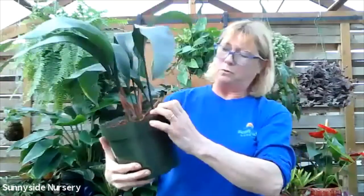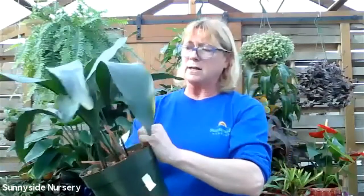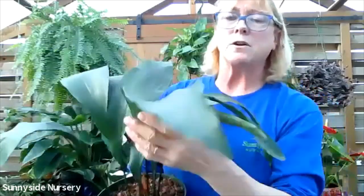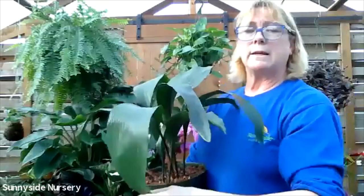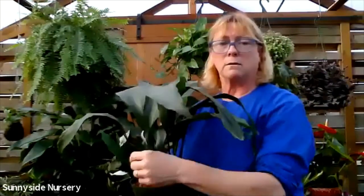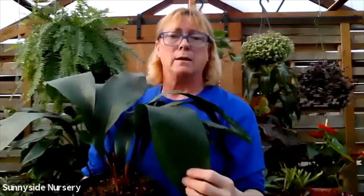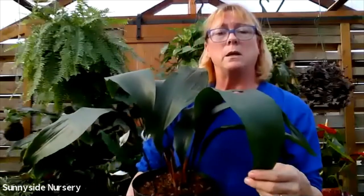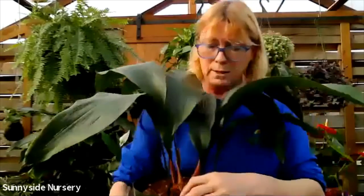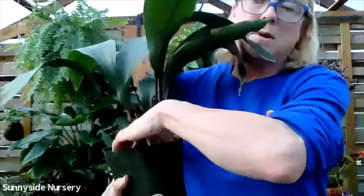Here's a plant for the person who doesn't do well with watering. This is an aspidistra, also known as a cast iron plant. They can take moisture, they can take drought, they can take shade, they can take light. They're like the aglaonema - not so picky. The only thing that will make them picky is being too wet.